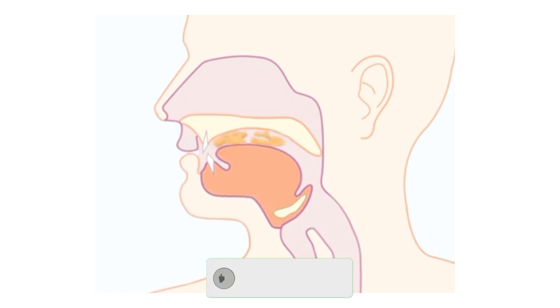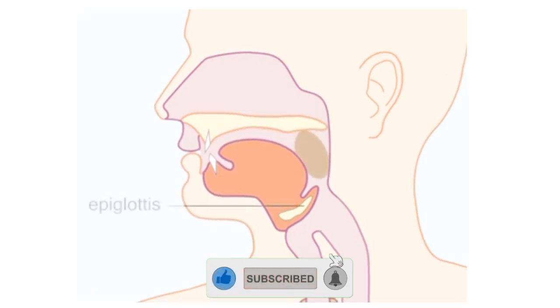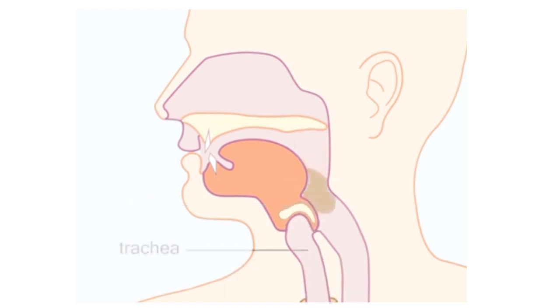The first stage of food digestion starts from the mouth. When the food is chewed and crushed in the mouth, the tongue pushes the food into the throat. A small flap of tissue called the epiglottis falls over your windpipe to prevent choking.